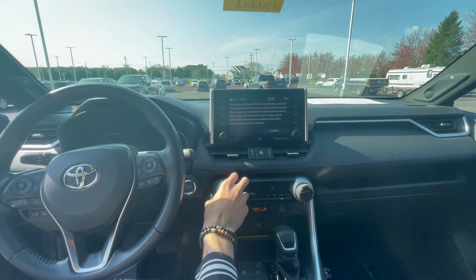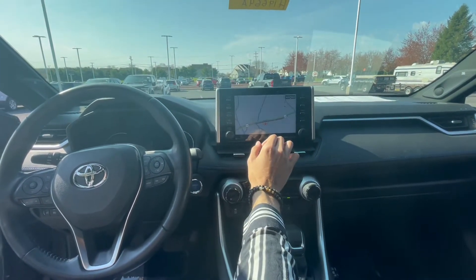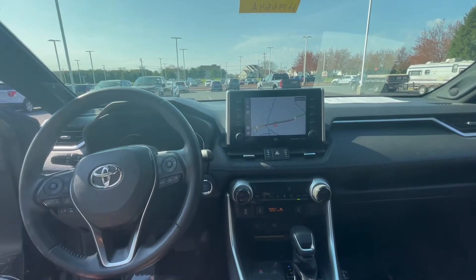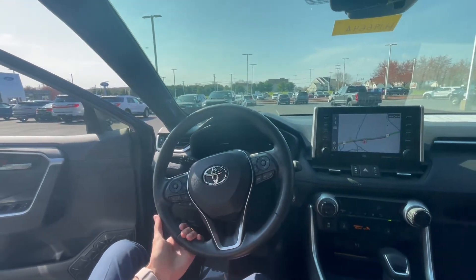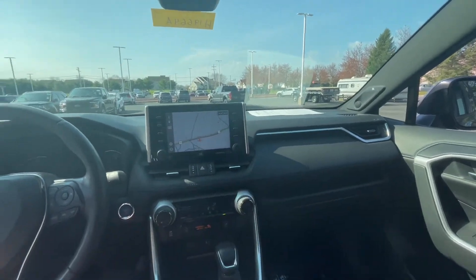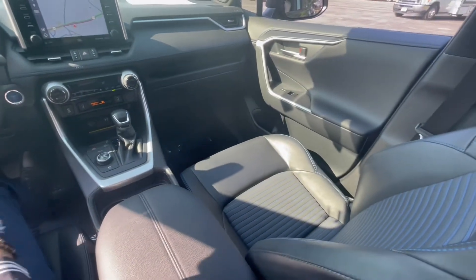It's going to be kind of quiet here because it's a hybrid. And here we have the navigation. Our sound system in this tester would be a JBL — very reputable brand. We do have heated seats in two modes. And if we'd step to the back here.